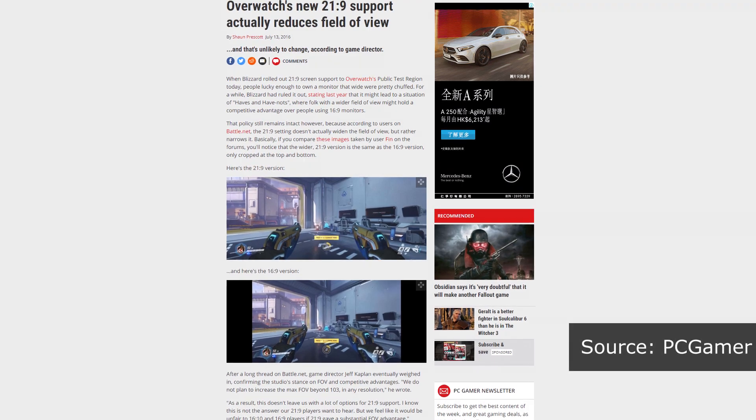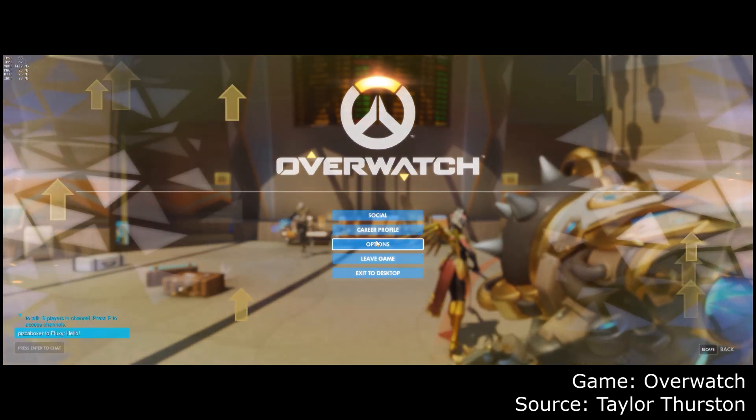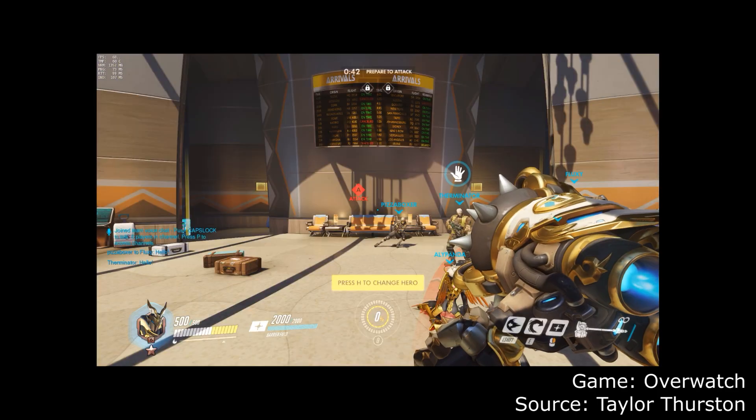Unfortunately, that doesn't do so well in gameplay. A lot of popular titles thankfully already support 21x9, like GTA 5 or League of Legends. But for games like Overwatch, they support 21x9 by doing what Ultrawide Video does — by cropping an existing 16x9 image, effectively reducing your vertical field of view. Which is alright when you're watching a video, but it is detrimental to gameplay.